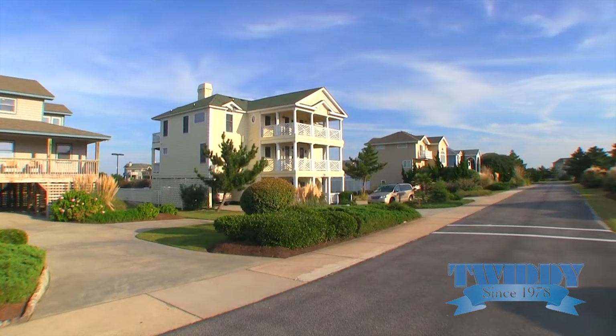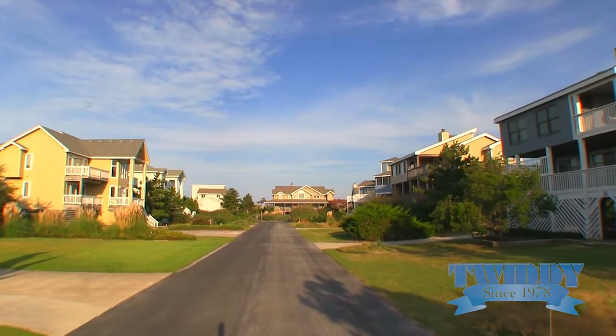Typically speaking, the homes are a little bit smaller — they're still good size. They're going to be up to six bedrooms.